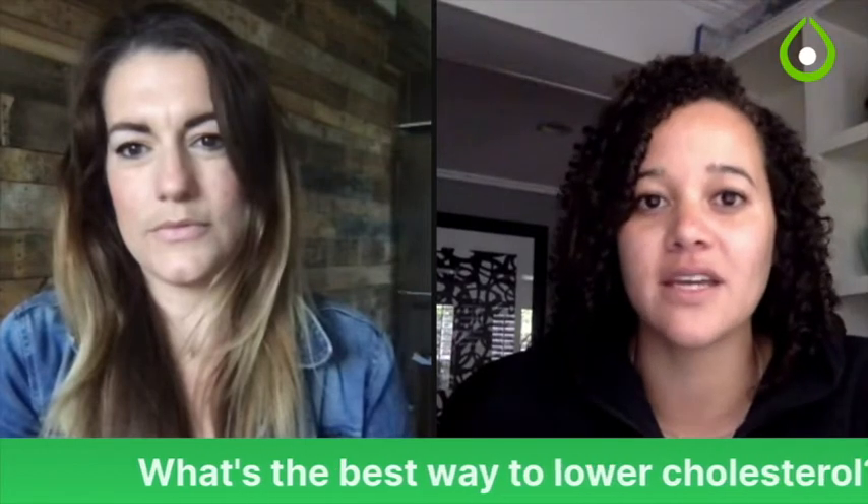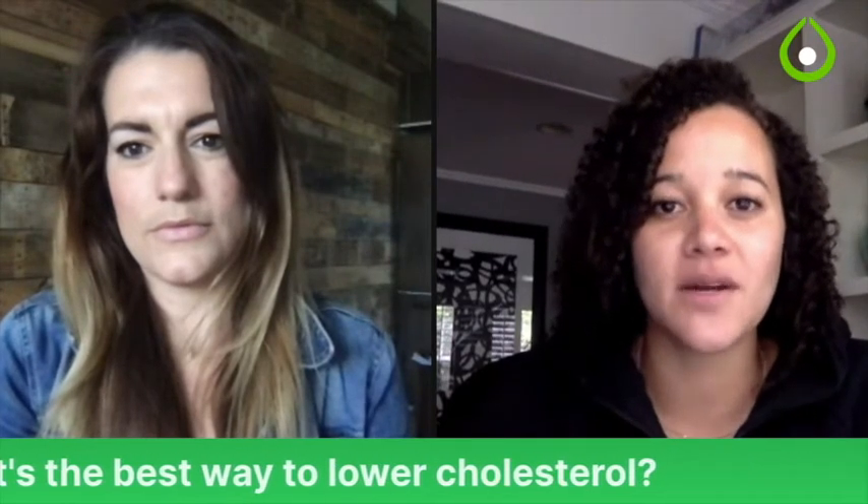A good way to visualize the difference is: if you put a cup of oats in the refrigerator overnight, they're going to look pretty different in the morning. If you put a piece of broccoli in a cup of water overnight, it's still going to look like broccoli in the morning.